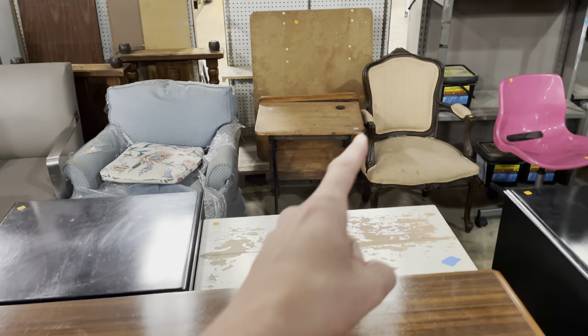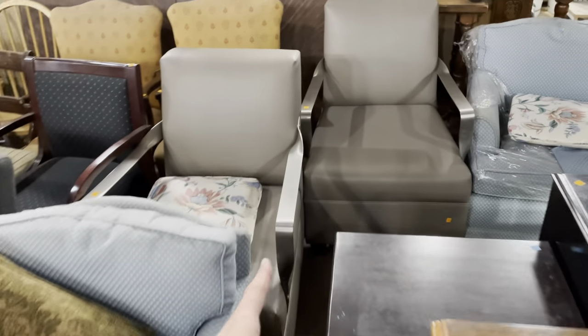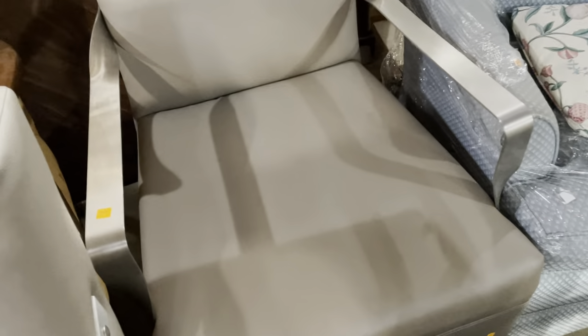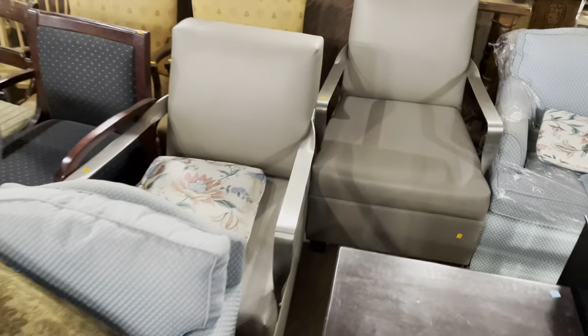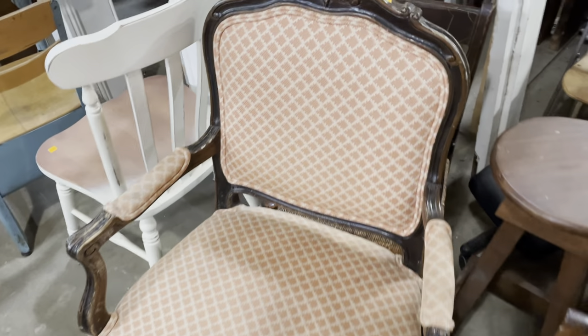We have some really awesome chairs as well. I really love that one — it might need to be recovered, but it's only five bucks. These are really cool with the metal arms and kind of like a leather vibe. These are $2.95. And then this one I thought was really great too — I think the upholstery seems great. It's only five bucks.